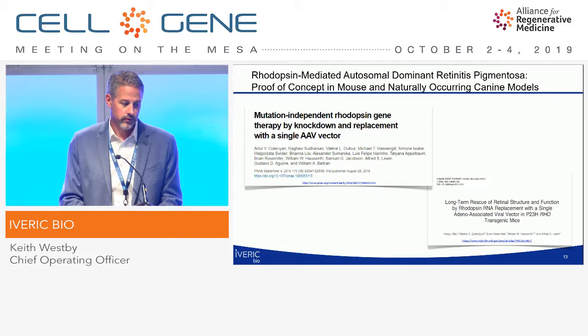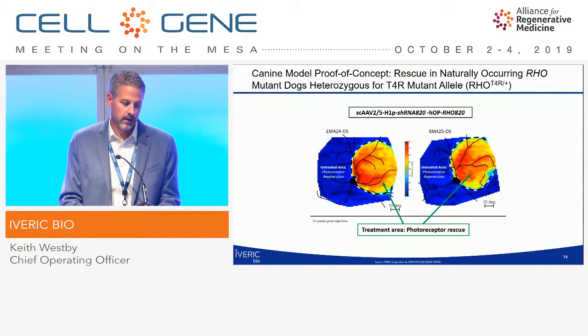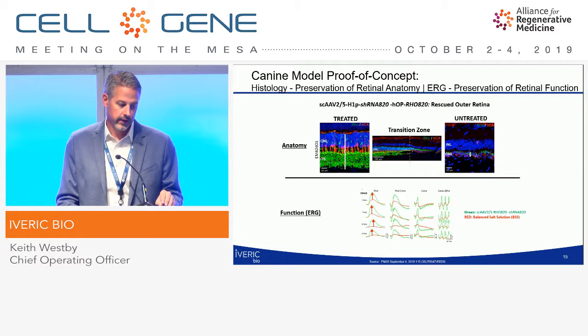In terms of the proof of concept for this program, we've shown it in both dogs and mice. In this naturally occurring canine disease model, you can clearly see the treatment area where the yellow color indicating retinal thickness shows photoreceptor rescue, while the blue area shows where photoreceptors have died off. Looking at retinal thickness, the treated area shows a thick, full retina compared to the untreated area where it has thinned out — you can clearly see this in the transition zone where the drug was administered in the subretinal bleb. In addition to anatomy, we also showed rescue of function in the ERGs.